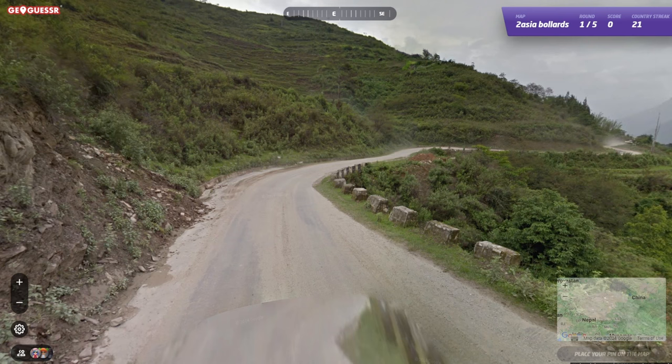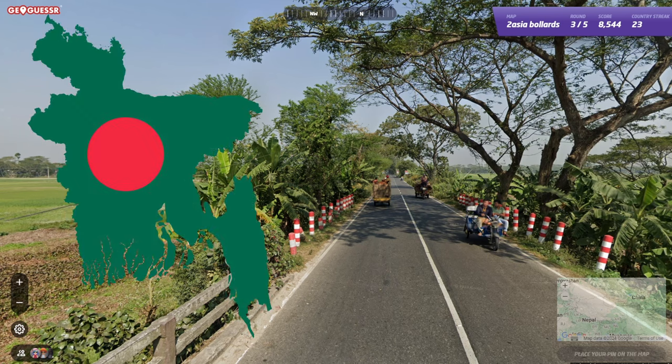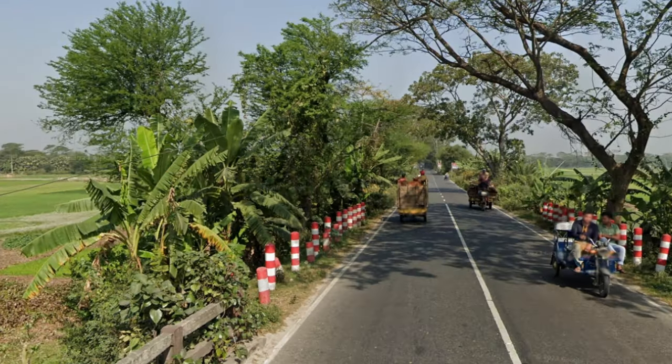It's a little bit of a stretch to call these bollards, but Bhutan always likes using these on the side of the road next to cliffs. Bangladesh uses thick cylindrical or rectangular bollards with white and red stripes.